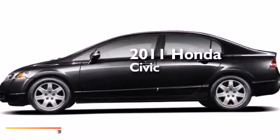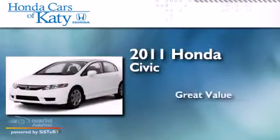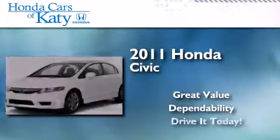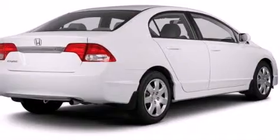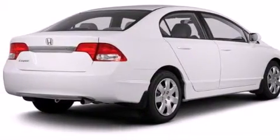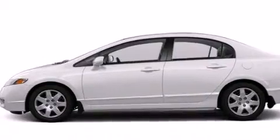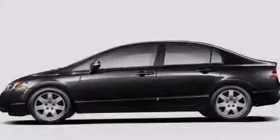This is a 2011 Honda Civic. Features include a low tire pressure indicator, a multi-link rear suspension, cruise control, and front and rear floor mats.